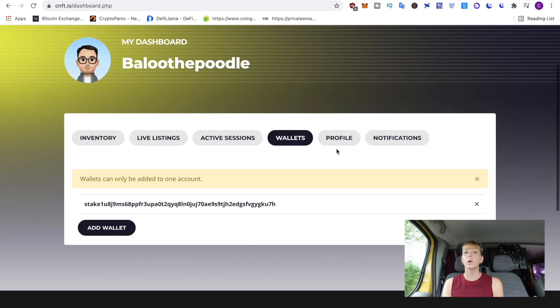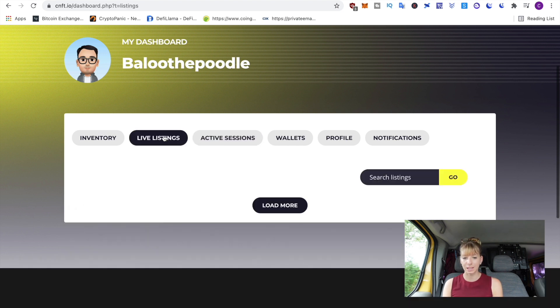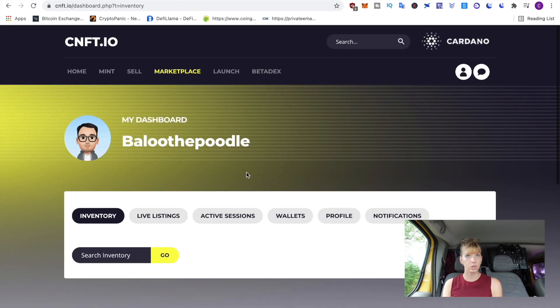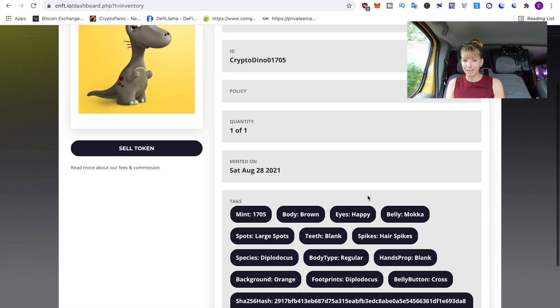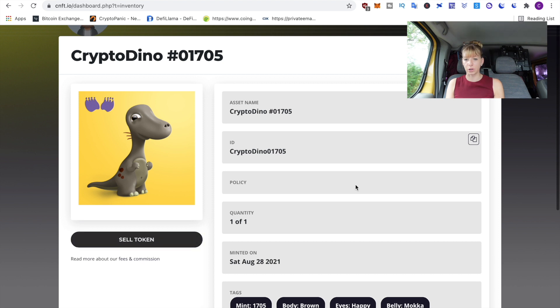Your funds are locked for up to 24 hours. If the seller rejects or cancels, your funds get returned. I did this yesterday — for the Crypto Dino it only took a couple of minutes for the seller to accept, so I got it. I also tried to buy a Space Bud, which is one of the trending projects, and the seller still hasn't confirmed — they have about 10 more hours. To check the status, go to your profile dashboard, click on Active Sessions, and under Inventory you'll see the NFT once it's been received. I can now see the Dino in my inventory with all the tags, and to sell it you click Sell Token.